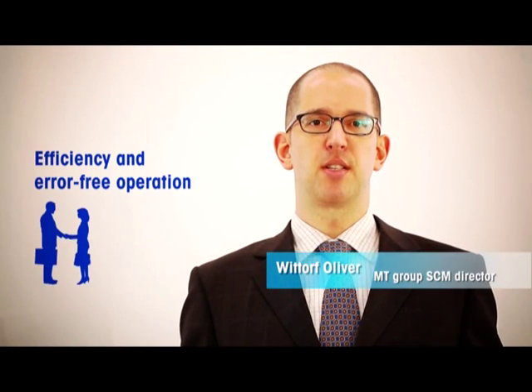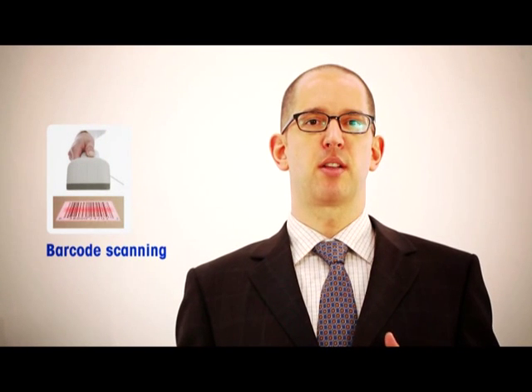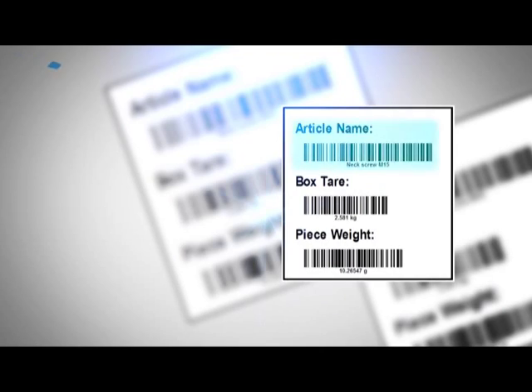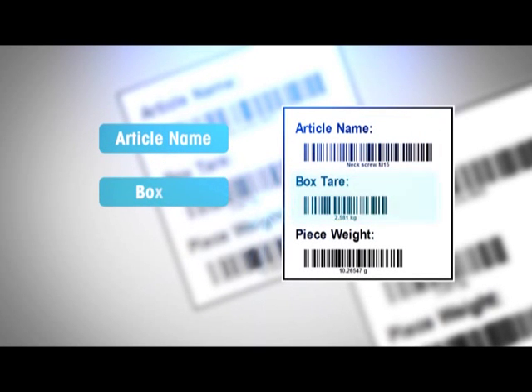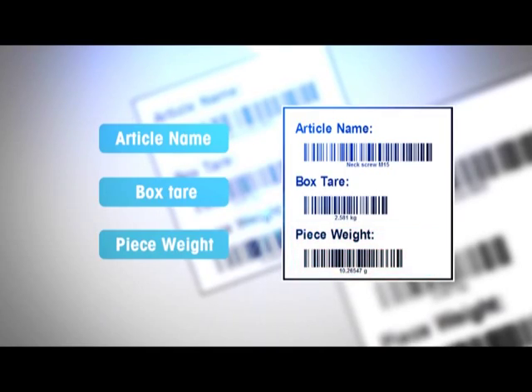It makes operation easier and faster, with strong data exchange capabilities that allow for the reduction of human error. You can also retrieve article information such as boxed air, average piece weight, or article name by connecting via a serial port barcode scan.